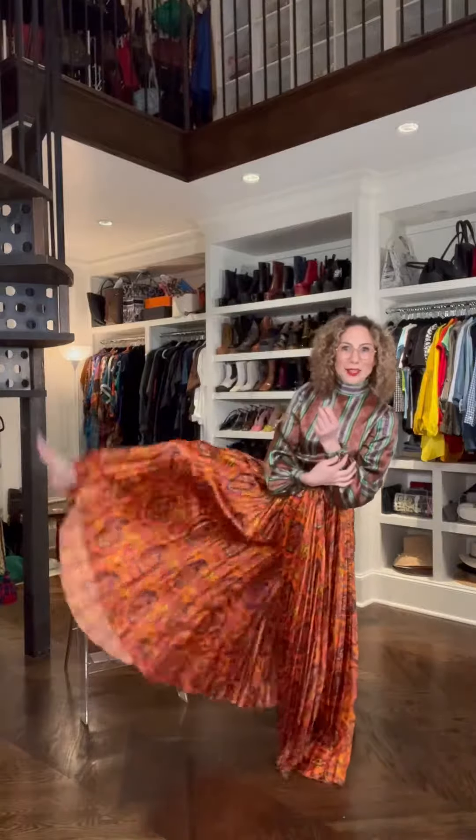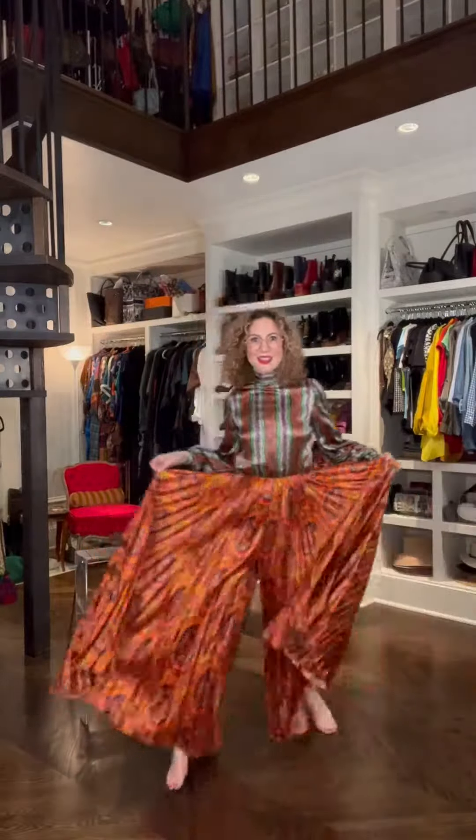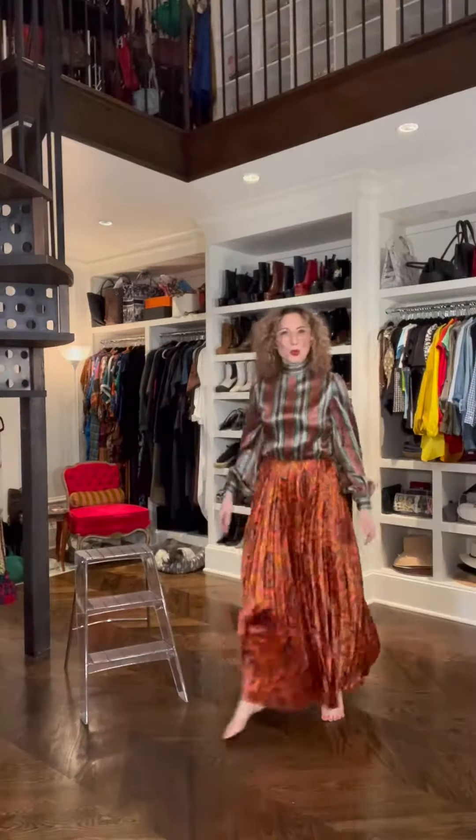1970s vintage — lots of pants! I promised myself I wasn't going to buy another 70s maxi dress. But guess what? She's not a dress! To me, this is totally Ungaro. Look at this sweep.